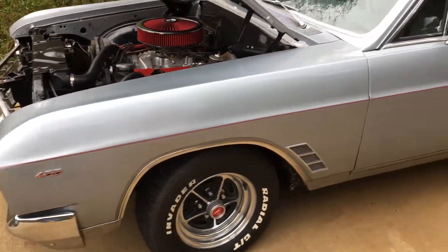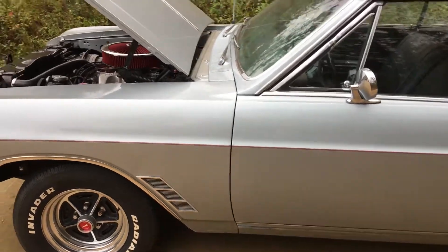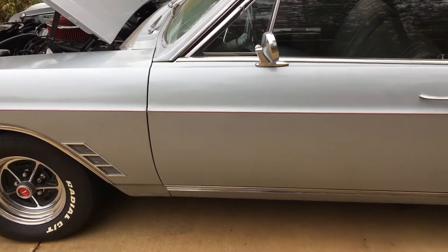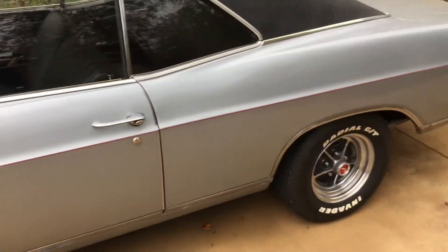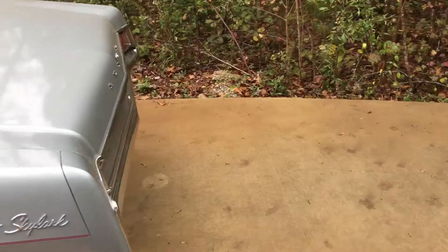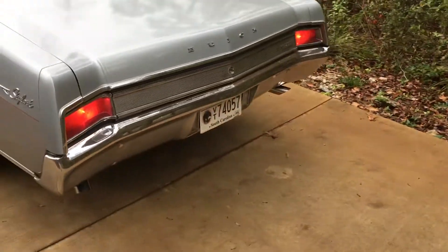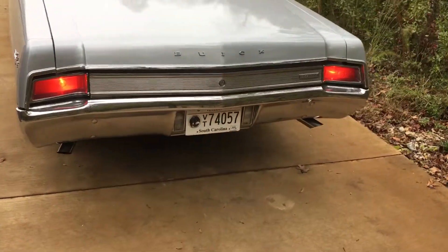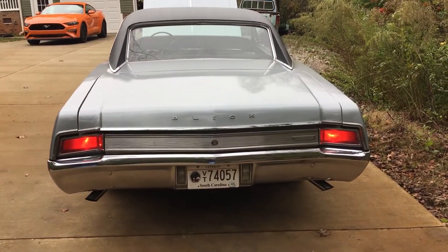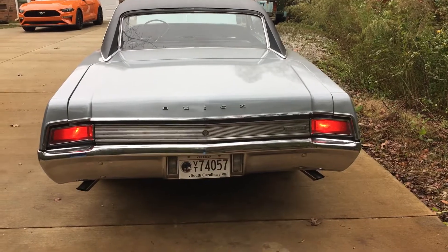Still don't think I got enough converter in this thing. It's a little bit cantankerous to stop. I think the converter I got in here is about 2200 RPM — it needs to be about 3000 I think. The brake light switch is acting up, we gotta fix that.